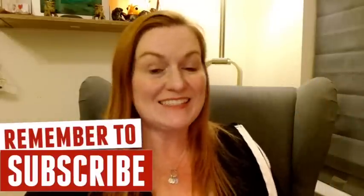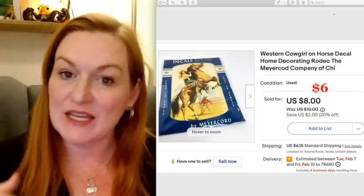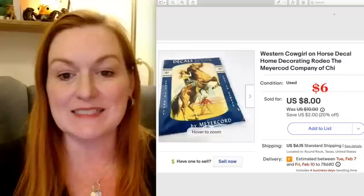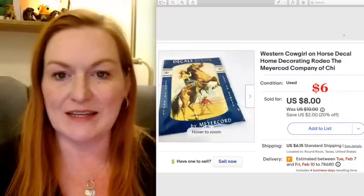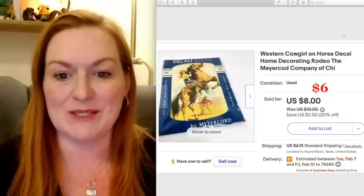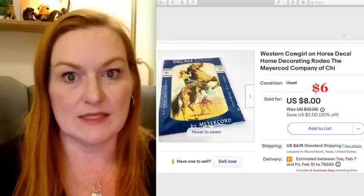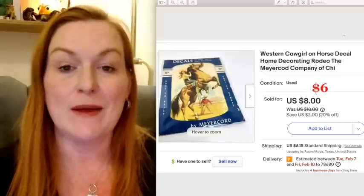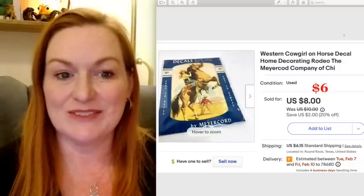First up is this decal. I don't have any money into this — it was a gift and it sold. It took an offer of $6 on this item. I've had it for quite a while but I wasn't going to put it on anything, so I decided I would sell it. We're downsizing a lot at home, so there's a lot of stuff that we are getting rid of that I am picking through and selling now to make some money back.